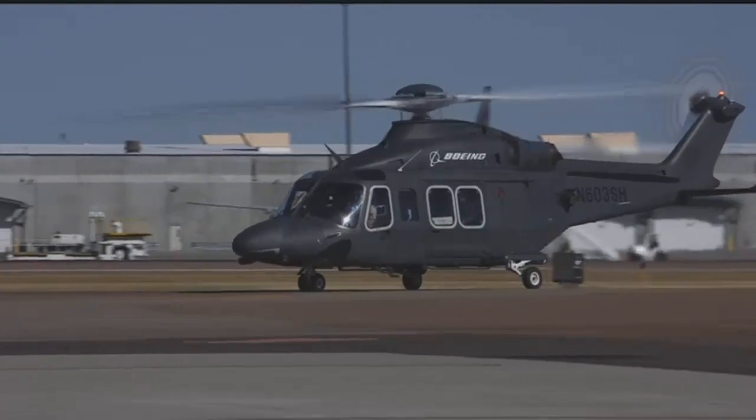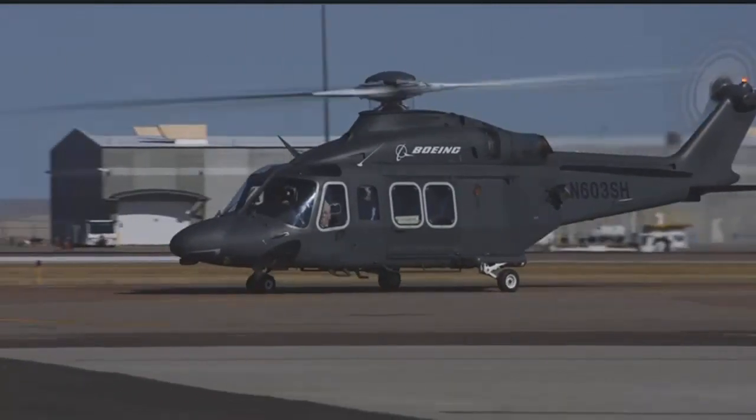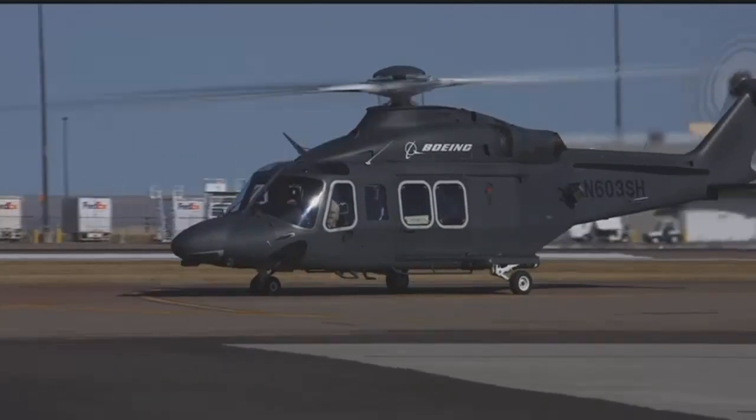Unlike large combat helicopters, Boeing officials say the mid-sized commercial aircraft is militarized specifically for this mission, which will save in parts and maintenance costs over time. It's really not a combat mission — it doesn't really require a combat aircraft.